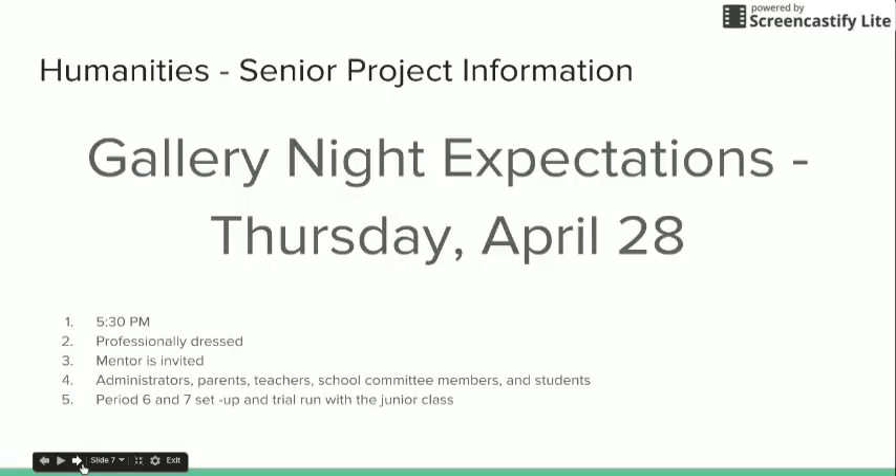During period six and seven of Thursday, April 28th, you will set up your project on your table in the cafeteria or the gym. We'll do a trial run where the junior class will come down and take a look at your projects. This will help you work out the kinks of your presentation and discussion, and it will help the juniors know what is expected of them next year.